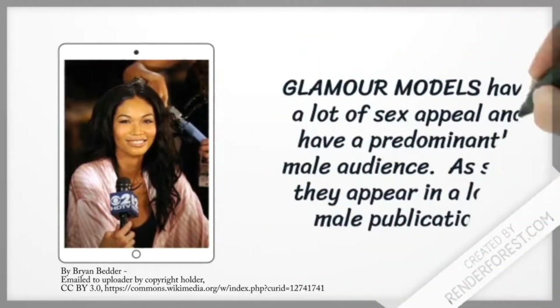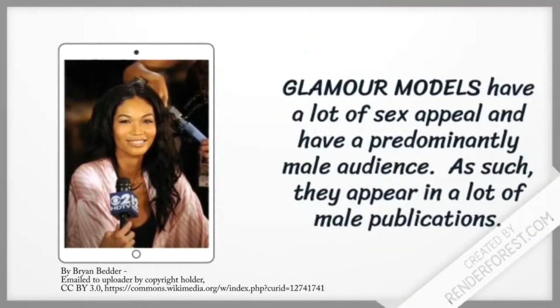Glamour models have a lot of sex appeal and have a predominantly male audience. As such, they appear in a lot of male publications.